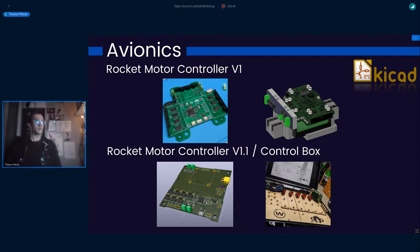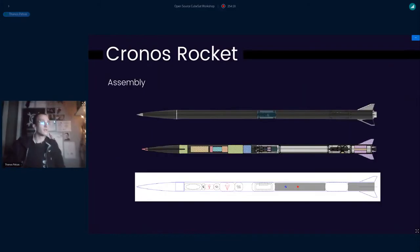We're now designing version 1.1 of the Rocket Motor Controller — a work in progress, as you can see from the half-unpopulated PCB in the bottom left corner. It's going to be a big upgrade. We also have the control box — a classic black box with switches and LEDs that launches the rocket. We made a custom Raspberry Pi HAT for the control box, and it runs OpenMCT. Everything is designed in KiCad of course. You can see the full assembly of Chronos — a cross-section view and the OpenRocket model.